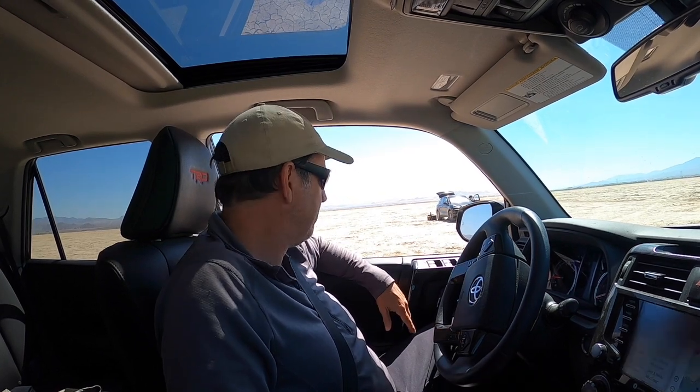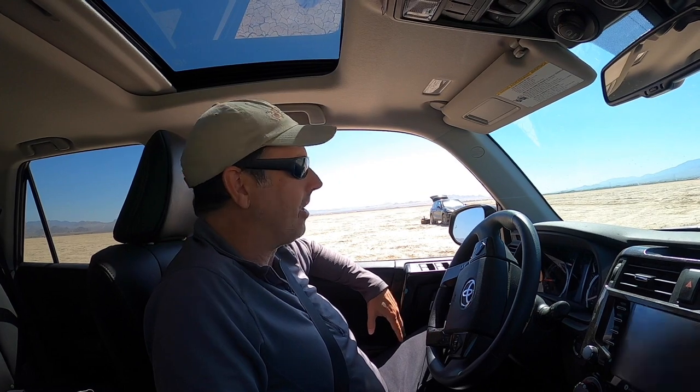We come up to this rocket launch test site and there's no marker at all — it is just wide open space, basically a big cracked mudflat area. We happen to come across a father and his son who are about to launch a rocket in ten minutes, so we're gonna hang out and film the rocket launch.